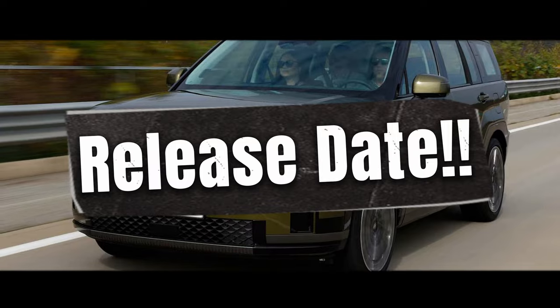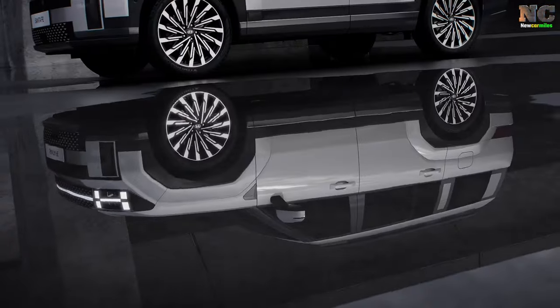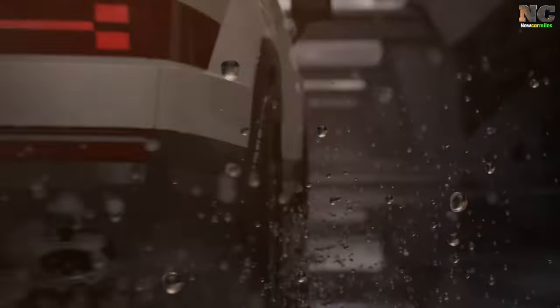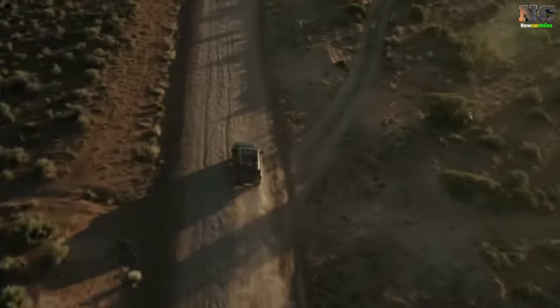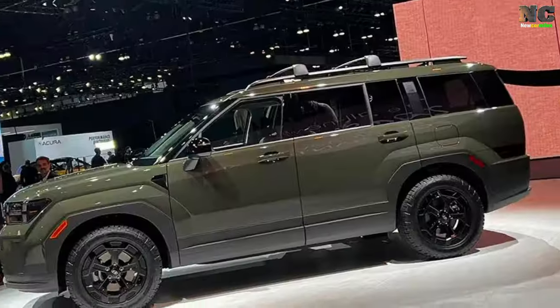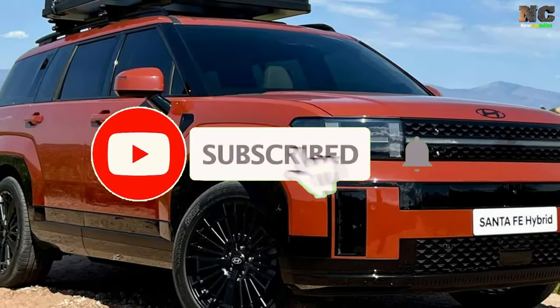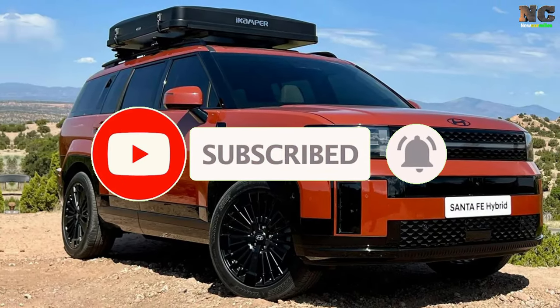Release Date. You will be pleased to know that 2.5L Turbo models have already started arriving at dealerships, and hybrid models will be available this spring. Don't miss the opportunity to experience the latest and greatest models from Hyundai. More details about this vehicle can be found on the Car and Driver website. Don't forget to subscribe and click on the bell icon, because there are many more surprise videos waiting for you.